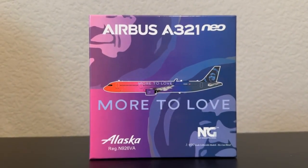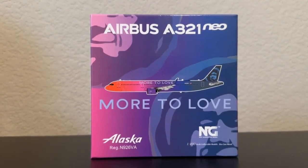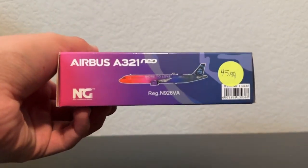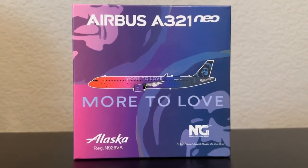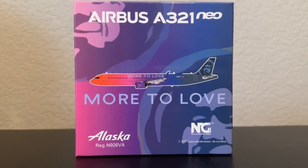First and foremost, we have to take a look at this quite spectacular effort here on this NG Models box. As you can see, you got the A321 Neo titles, More Love, a nice purple-pink gradient — really nice — registration N926VA. Any major remarks about the box? I like the two Chesters on it, and I think if you get the 737-900 NG it matches up, which is pretty cool. So I might have to get that in the future — just have a little collection.